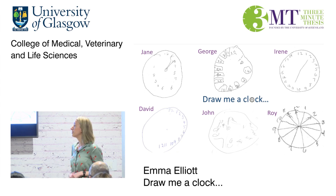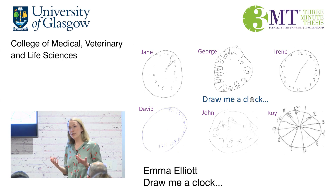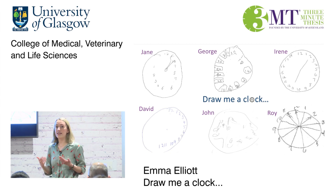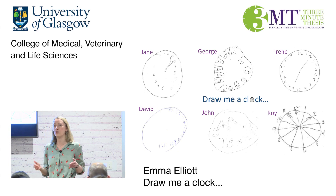So my research aims to address this, by seeing how well a range of different tests, such as drawing a clock, detects memory and thinking problems after a stroke. I'm doing this by assessing almost 350 stroke patients. I first assess them whilst they're in hospital, just days after their stroke, and complete some short tests. I then test them again four more times over a period of 18 months, using more detailed assessments. This allows us to see how memory and thinking problems change over time following a stroke.